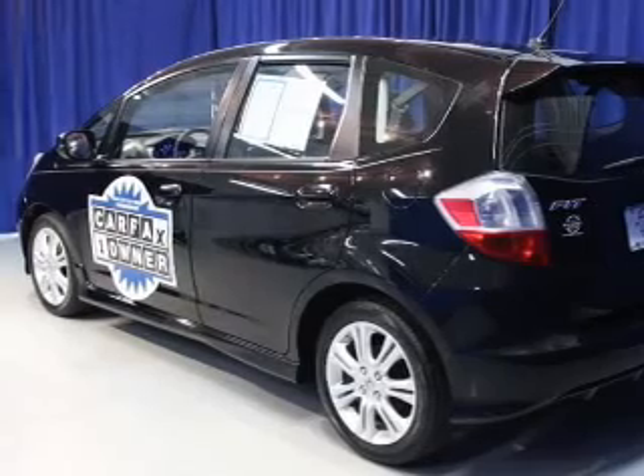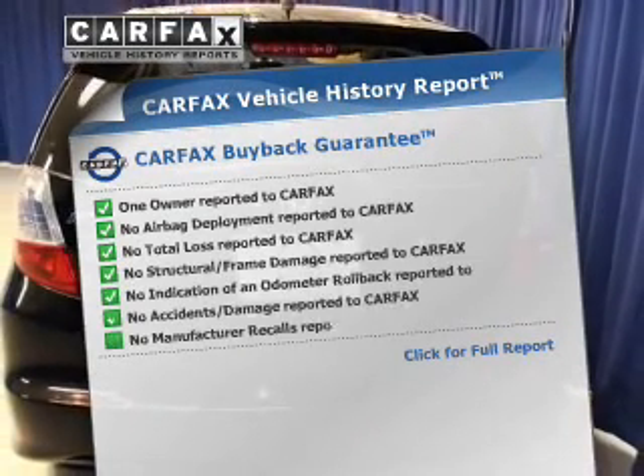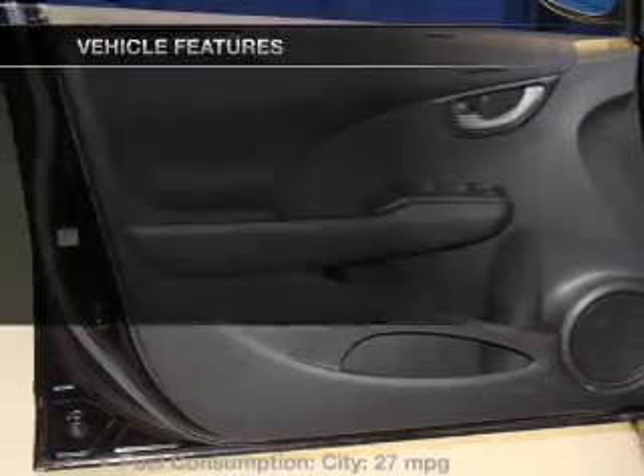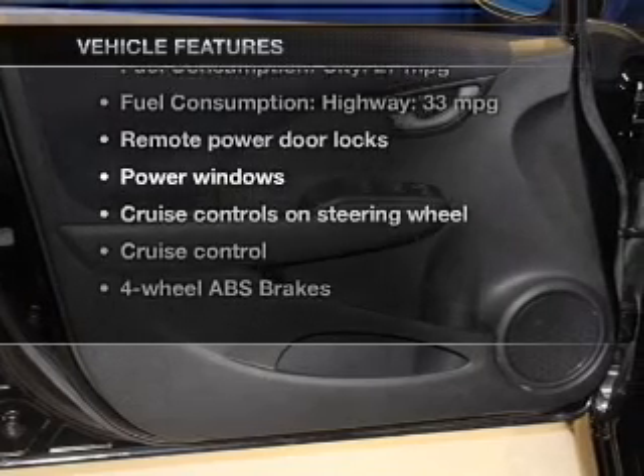Memory settings are one of the many features. This automobile comes with a Carfax report, which reduces your buying risk by providing the vehicle's history before you purchase. With these notable features, you won't want to miss out on the opportunity to own this amazing ride.